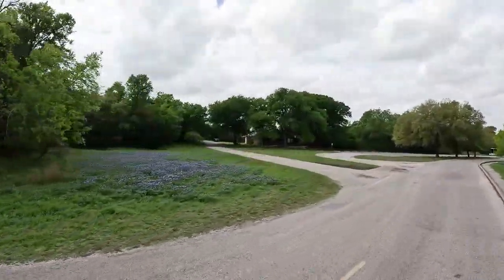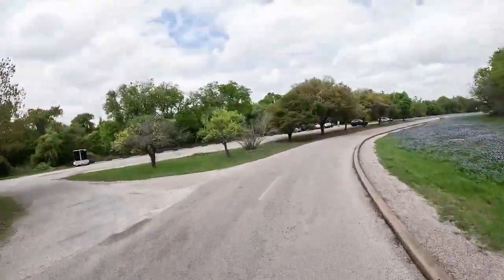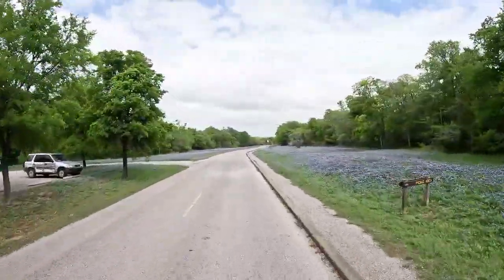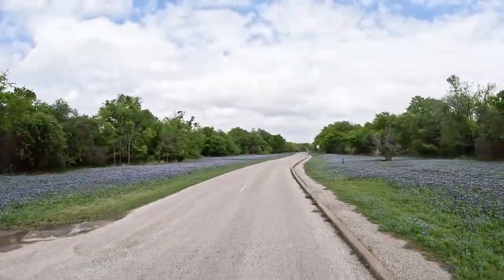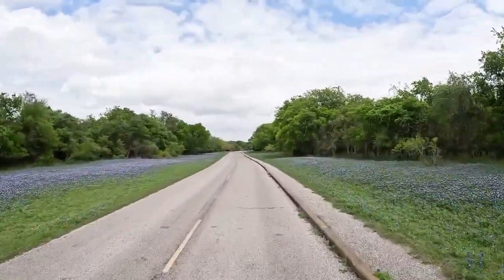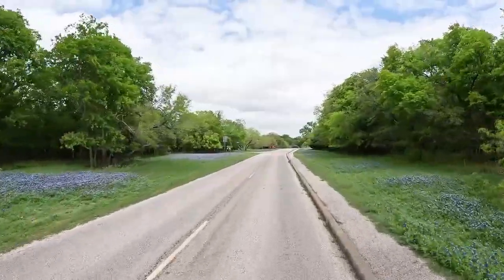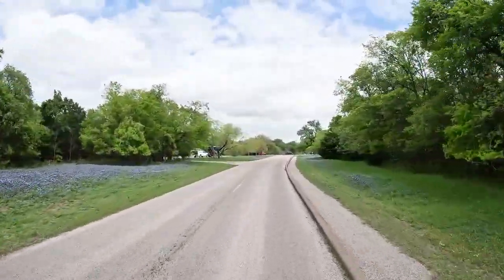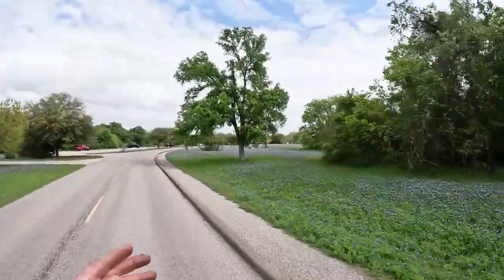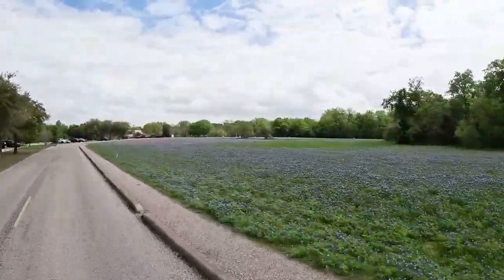We have the group pavilion and the amphitheaters back in there. This is all day-use parking for the day-use area that runs along Onion Creek. Look at all those Blue Bonnets. I've been waiting to do this video for three days — we're on our way out, that's why Trudy's parked over here. What I wanted y'all to see is this beautiful field of Blue Bonnets. Look at that — how cool is that?